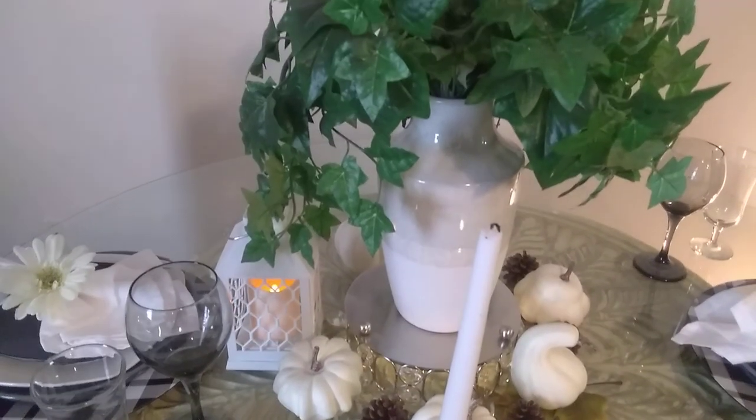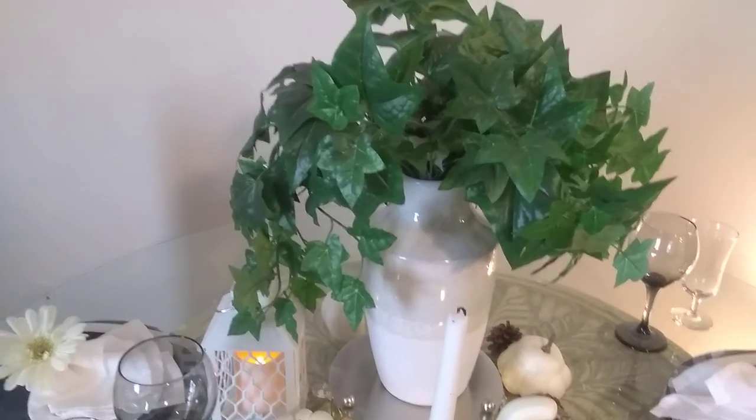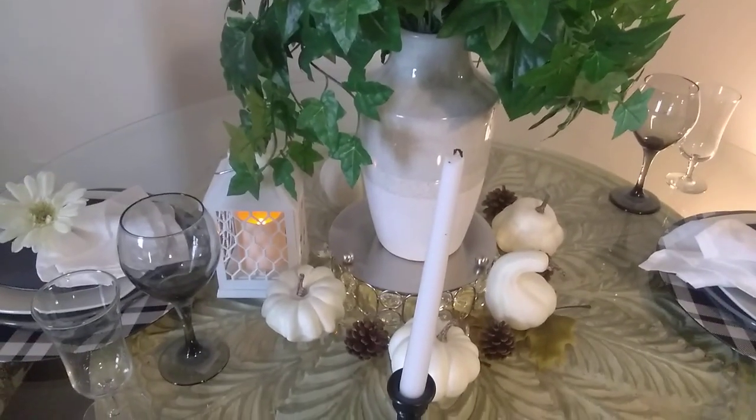I'm so glad I got to participate in this tablescape challenge today. I've been extremely busy with virtual school with my grandson.